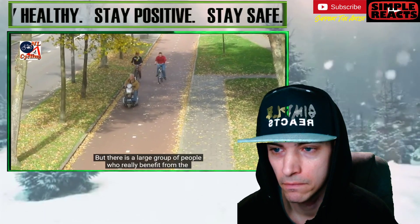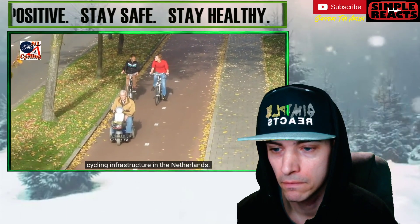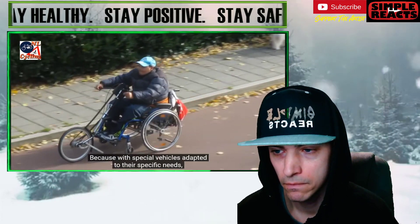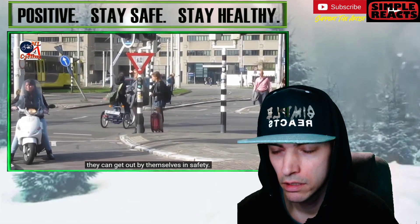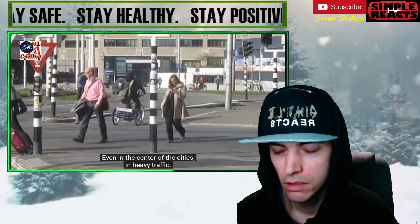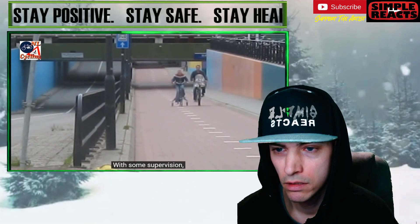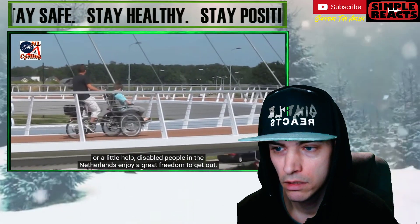But there is a large group of people who really benefit from the cycling infrastructure in the Netherlands. People with disabilities use them to go from A to B, giving them a huge freedom. Because with special vehicles, adopted to their specific needs, they can get out by themselves, in safety. Even in the center of the cities, in heavy traffic, their cycling infra makes it safe for them too. With some supervision, or little help, disabled people in the Netherlands enjoy a great freedom to get out.